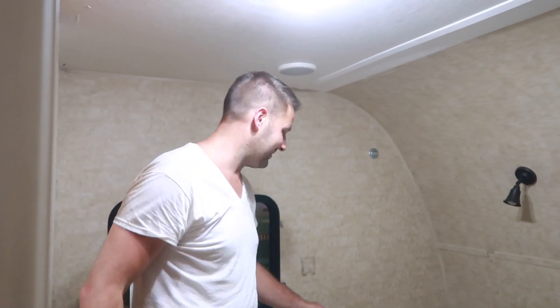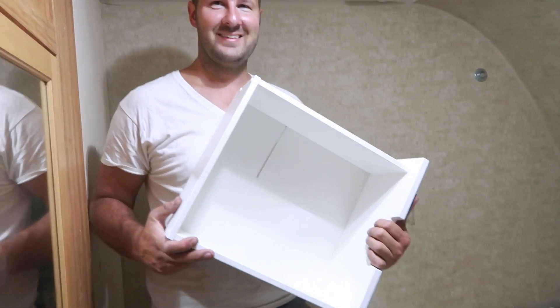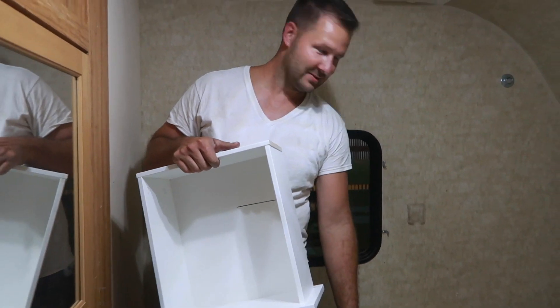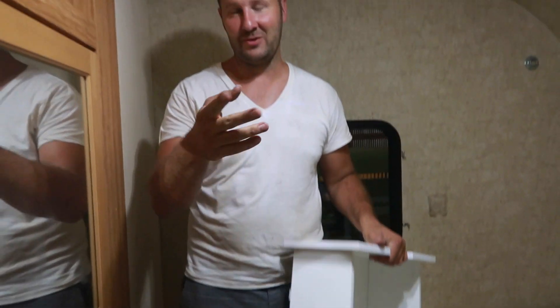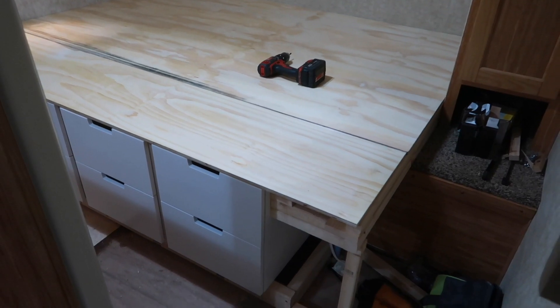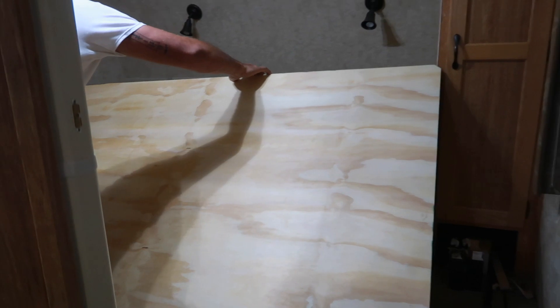Tom tells Dawn he had a confession about a mistake he made that she didn't know about yet. He shows her — two boxes with skill saw cuts through them. Dawn can watch the video back to see what happened. She asks if the drawers all work well and if she likes them — even the ones with the cuts in them — and finds it pretty funny.